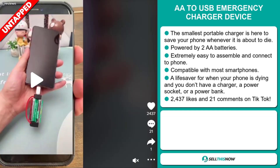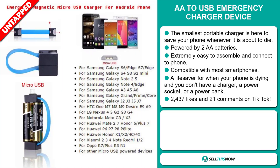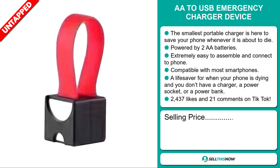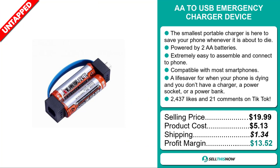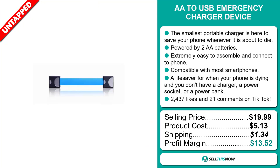And finally, the TikTok ad has 2,437 likes and 21 comments. The selling price for the AA to USB emergency charger device is just under $20, whereas the product cost is only $5.13. Shipping will set you back $1.34, so you're looking at a good profit margin of $13.52. Sell this now!